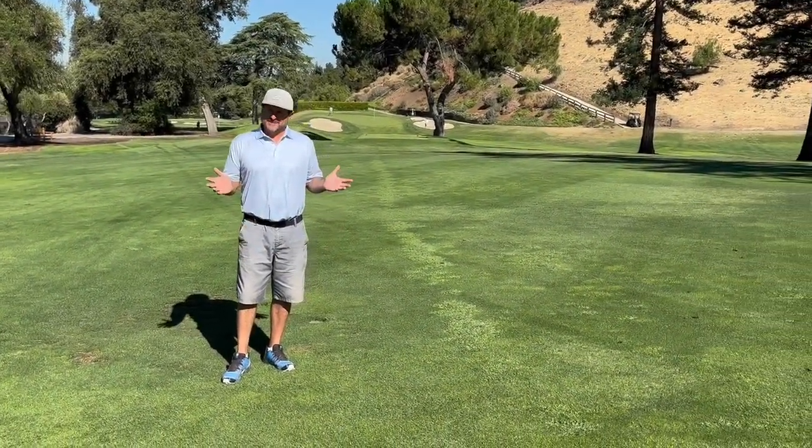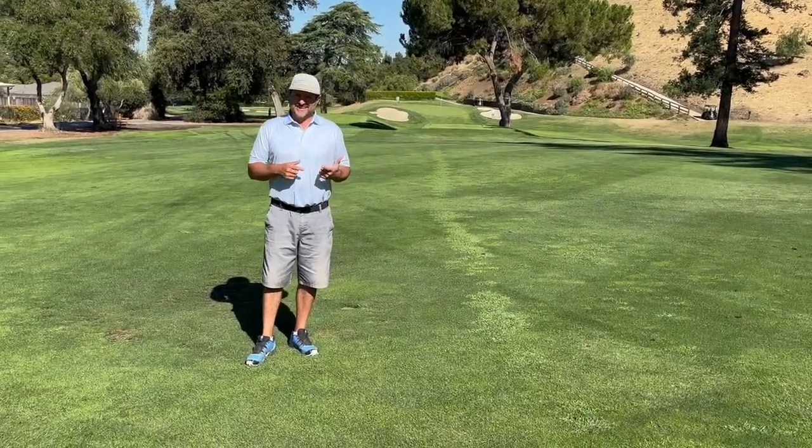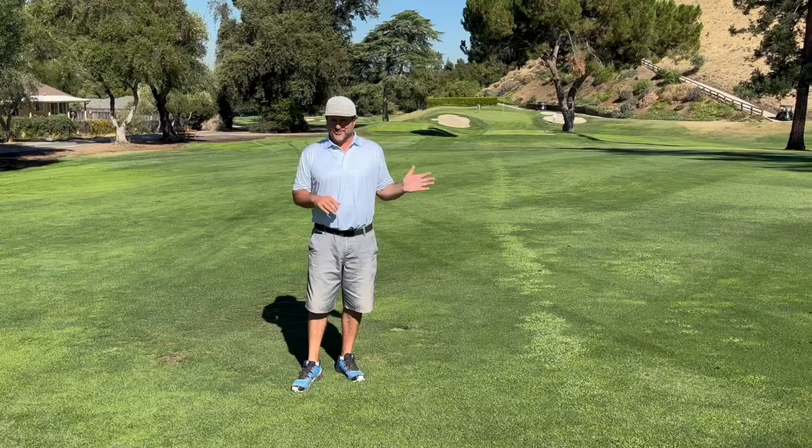Morning, John here. We are in September, I'm glad fall is here. Talking to past superintendents, they love this golf course from September through the end of June.